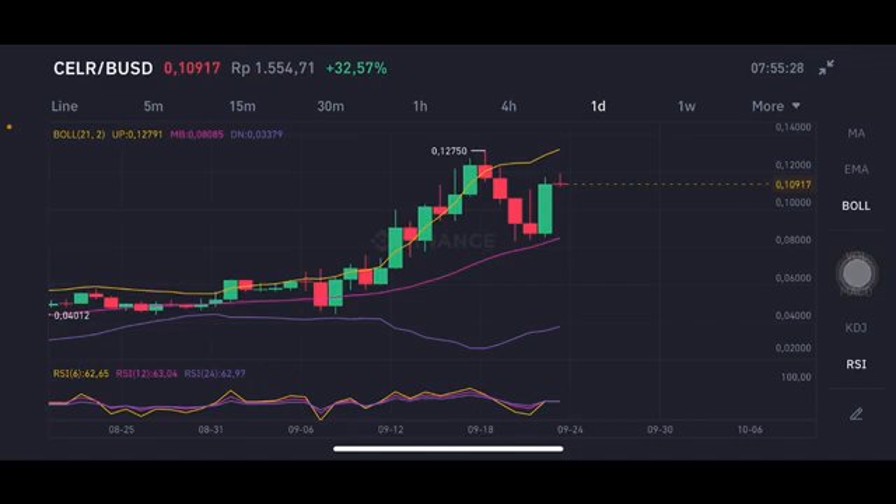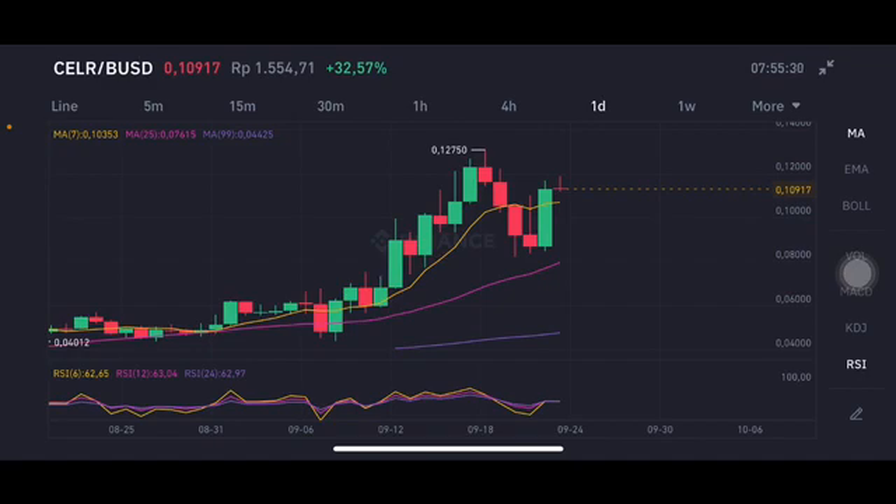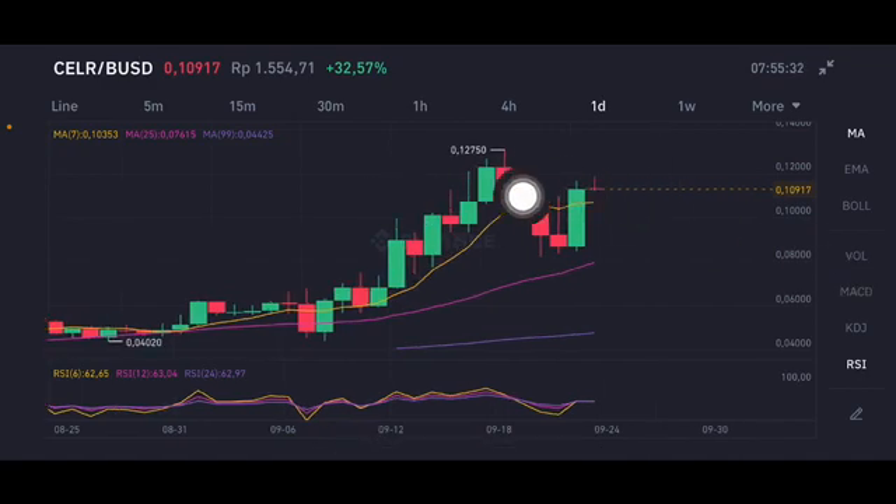The RSI Stochastic on the daily chart is still at a neutral position. For the moving averages, the price first needs to reach moving average 7 at $0.10353 USD. If it fails that level, it could go back down to moving average 25 on the pink line at $0.07615 USD.